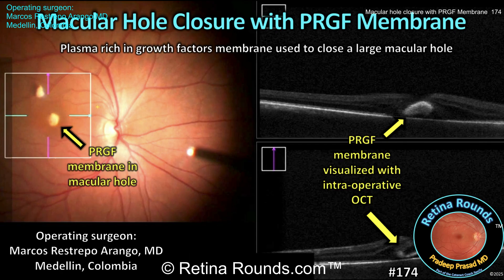In today's episode, we'll show you an alternative technique using a membrane made from autologous plasma rich in growth factors. To demonstrate this technique, we welcome guest surgeon Dr. Marcos Restrepo-Arango, a vitreoretinal surgeon at Universidad Pontífica Bolivariana in Medellin, Colombia. At the end of the case, we'll review how to make a PRGF membrane and the potential wound healing benefits of this technique.